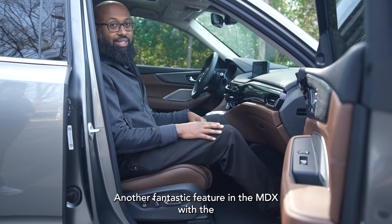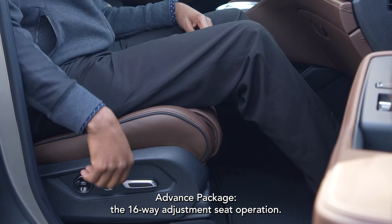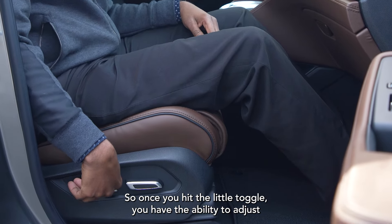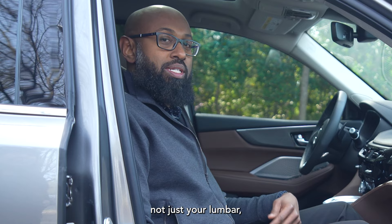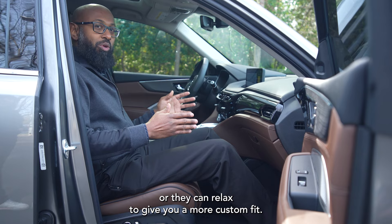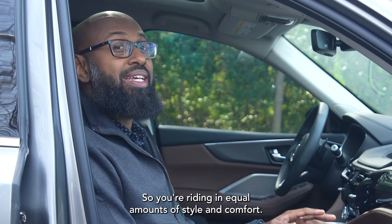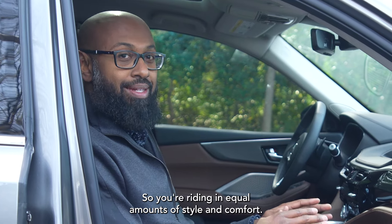Another fantastic feature in the MDX with the Advanced package is the 16-way adjustment seat operation. Once you hit the little toggle, you have the ability to adjust not just your lumbar, but the side bolsters can tighten around you or relax to give you a more custom fit, and you even have a thigh extension. So you're riding in equal amounts of style and comfort.